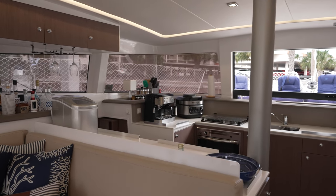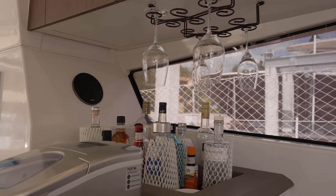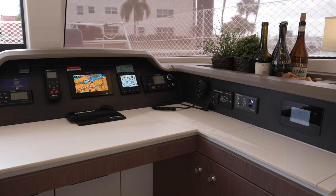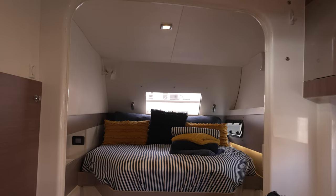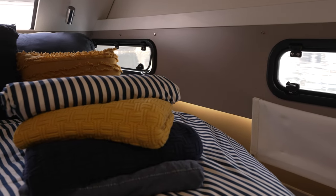The galley is fully equipped for all your culinary needs, including a coffee espresso machine, air fryer, slow cooker, and a full complement of dishes and cutlery. The entire port side hull is dedicated to the owners of this spectacular vessel, allowing for luxurious, comfortable, and easy living.